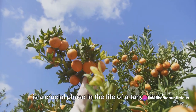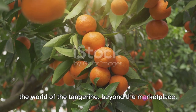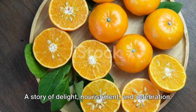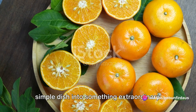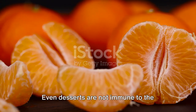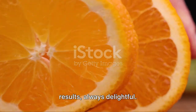The journey from garden to market is a crucial phase in the life of a tangerine. The moment this small orange fruit enters our homes, it begins a new story — a story of delight, nourishment, and celebration. In our kitchens, tangerines are beloved for their versatility. Their vibrant flavors can transform a simple dish into something extraordinary: a refreshing salad peppered with juicy tangerine segments, a tangy tangerine glaze drizzled over a succulent roast, a tart tangerine sorbet, or a creamy tangerine cheesecake. The possibilities are endless and the results always delightful.